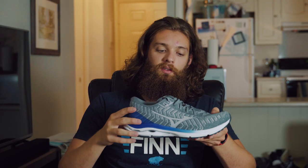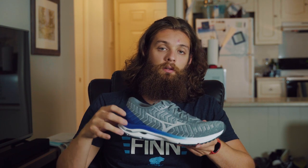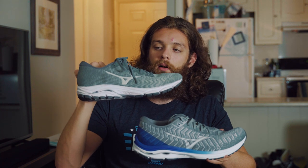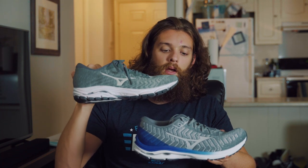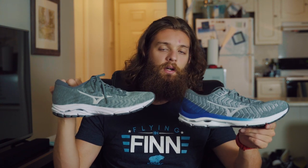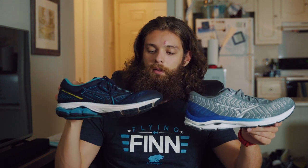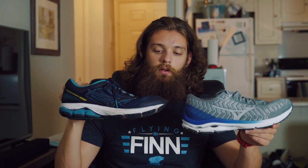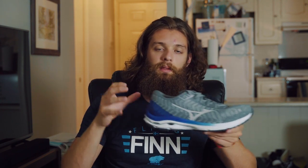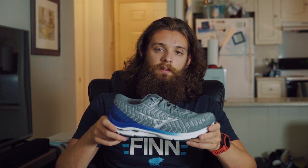My last pro is the looks. I think this shoe looks pretty cool — it's probably one of my favorite looking shoes that I have. I had said I like the looks of the Wave Inspire, but I think this one's a little bit cooler because it's a little more interesting; still not too crazy but has a little bit more going on. The 22 is just kind of your ugly old running shoe, but the design of this one has improved a lot.